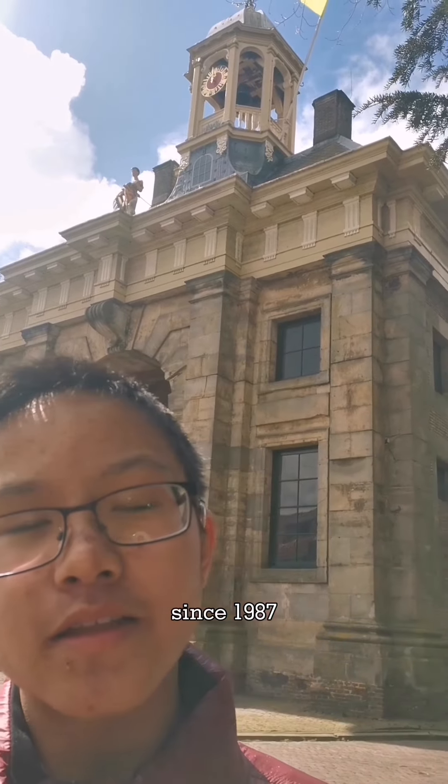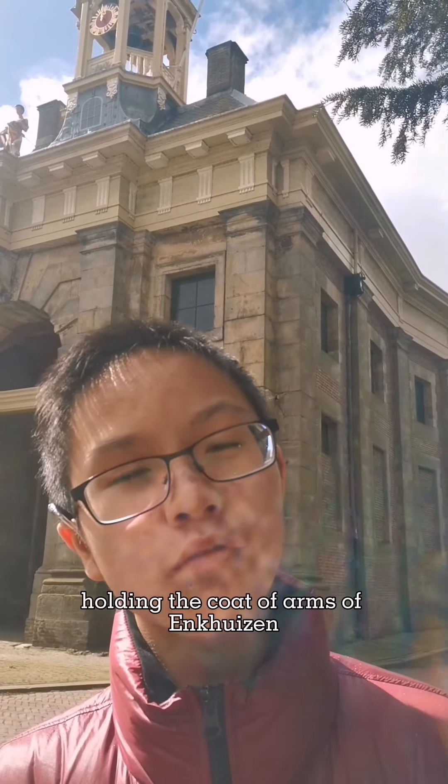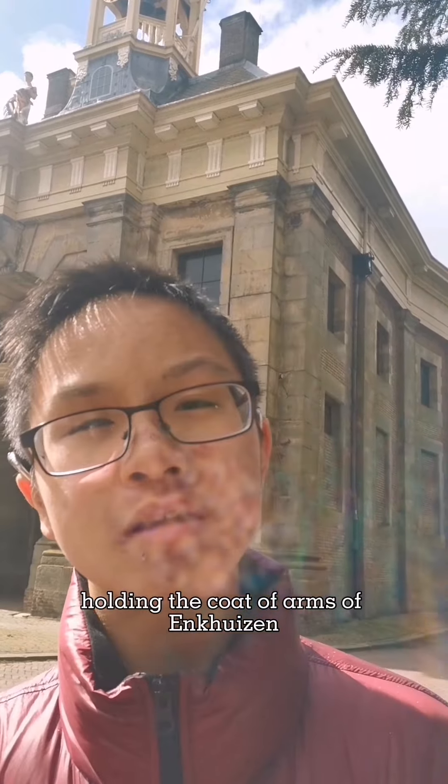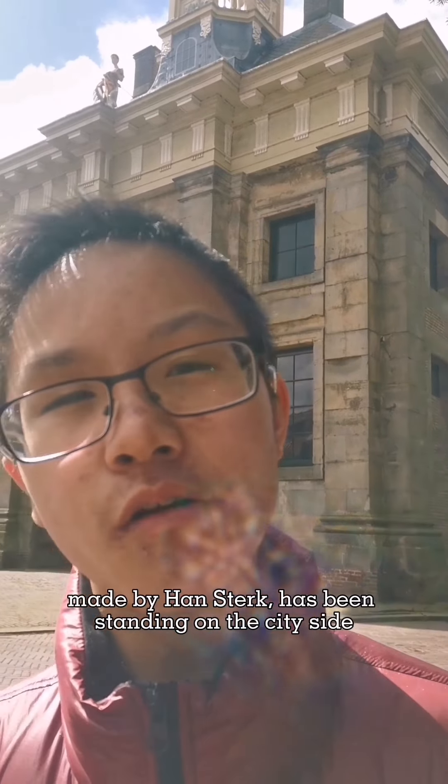Since 1987, the statue of the City Maiden holding the coat of arms of Edhausen, made by a local artist, has been standing on the city side.